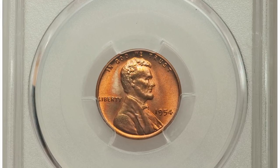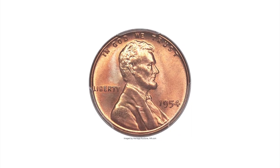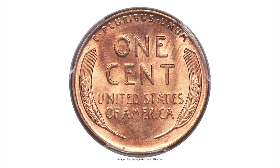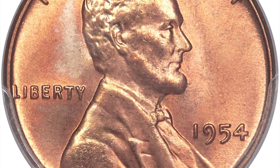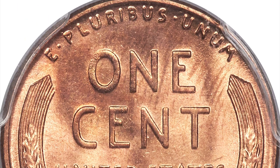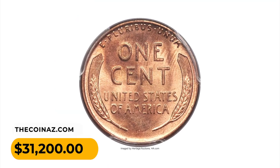This is a 1954 Lincoln Cent in Mint State 67 Red, with rich color and vibrant mint luster. This intensely lustrous superb gem offers deep reddish-orange coloration over both the obverse and reverse. A degree of streaky tan color occurs near the top of the reverse, while the other side enjoys pleasing accents of lavender and powder blue. The strength of the design is readily apparent on the legends and wheat lines, as is the absence of any bothersome blemishes. It was sold for $31,200 at Heritage Auctions.